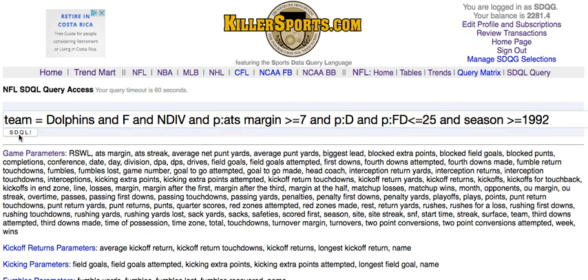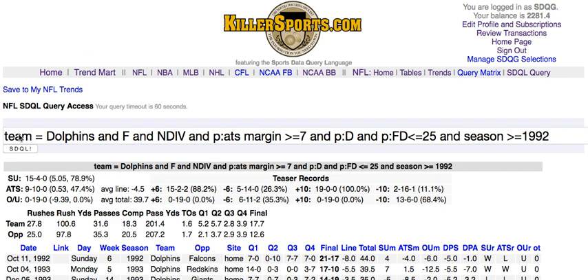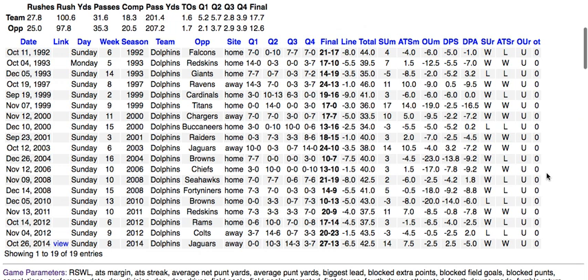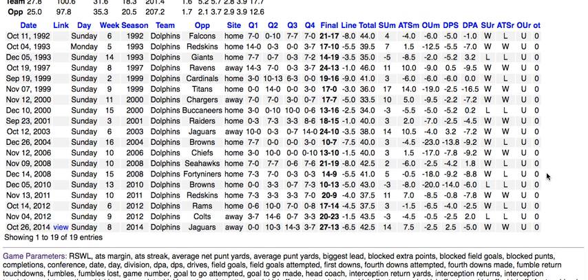Let's send this request to the remote server by hitting the SDQL button. We see that the Dolphins are 0 and 19 over-under in this situation, staying under by an average of 9.4 points per game. There are the 19 straight unders.